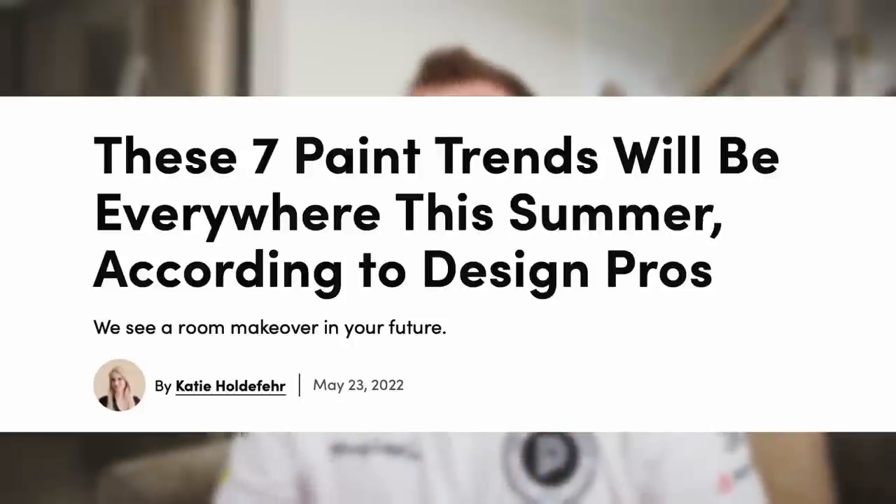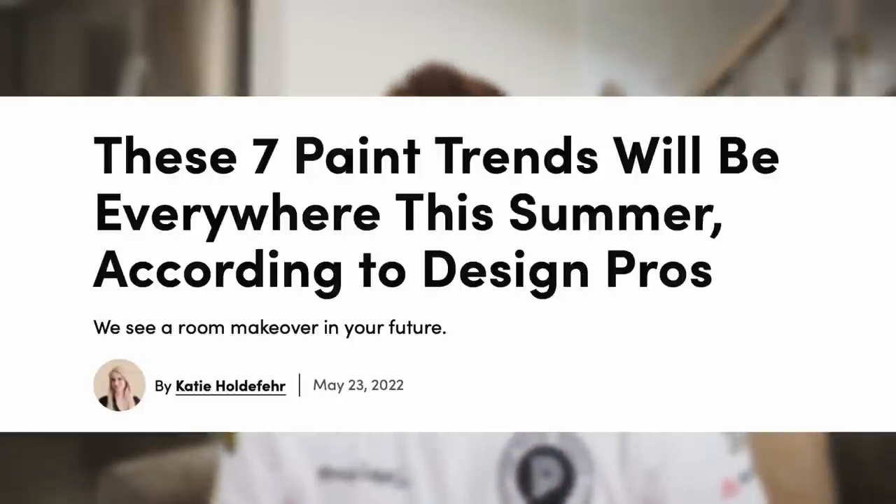Hi, I'm James from The Paint People, and today we're reacting to an article on realsimple.com called 'These Seven Paint Trends Will Be Everywhere This Summer, According to Design Pros.' Let's take a look together and see what we think.